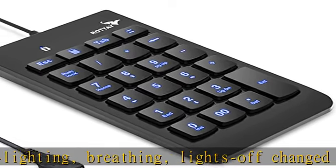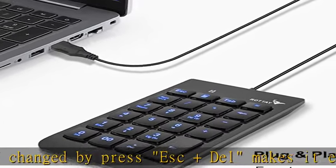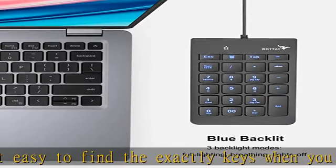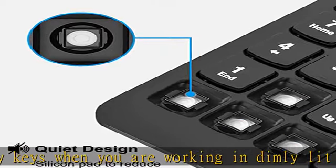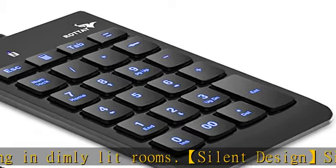Great for those working on spreadsheets, accounting files, financial applications, or other keyboards without a numeric section. This numpad is compatible with laptops and desktop computers running Windows 2000, XP, Vista, 7, 8, 10, and 11.